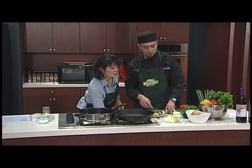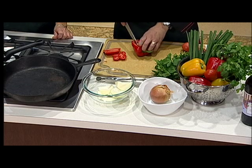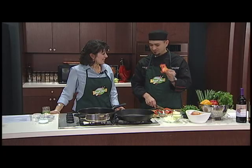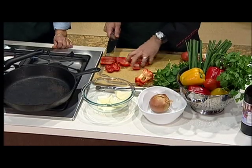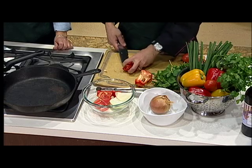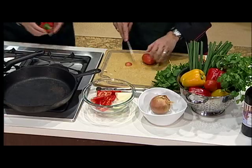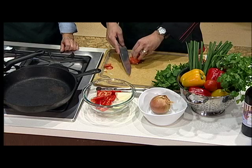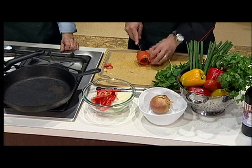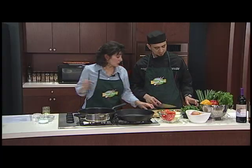Then we need one red bell pepper. I treat it like a little box when I cut it — I cut off all four sides, which leaves all the seeds and core right there. Just a rough chop on those also. We also want a seeded Roma tomato. I cut the top and bottom off, then roll it to remove the seeds, so we're left with just the flesh.